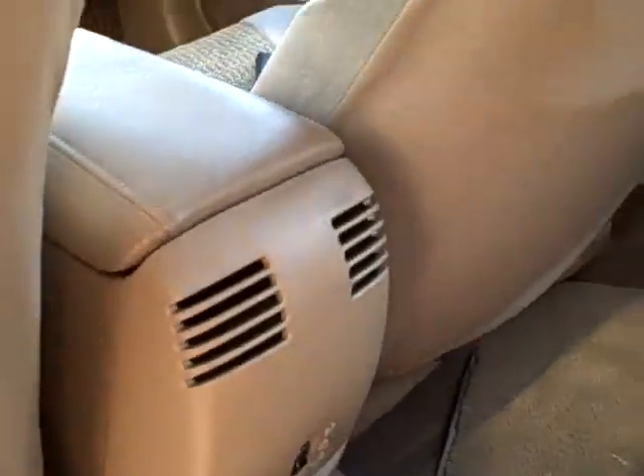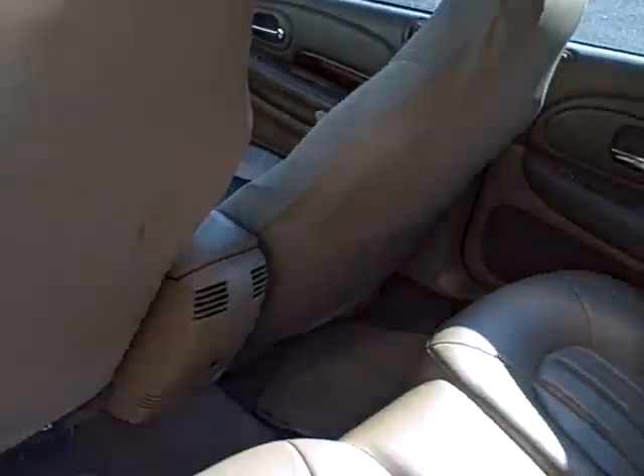Look at this rear seat — rear vents for the AC and heating, and a fold-down cup holder and armrest in the rear.